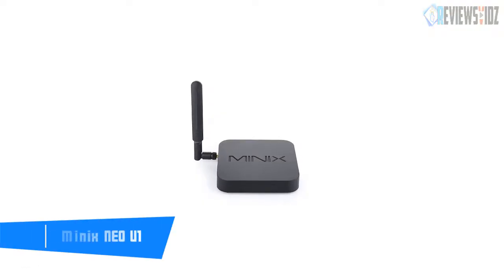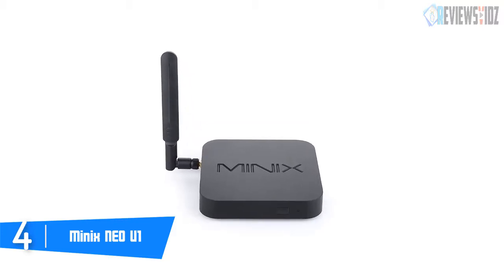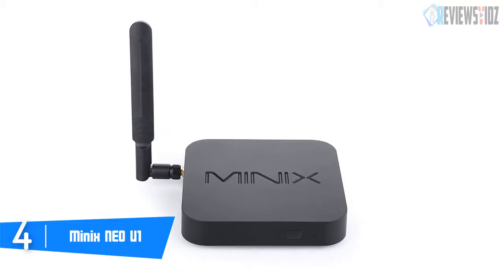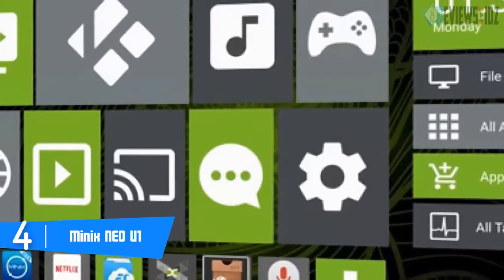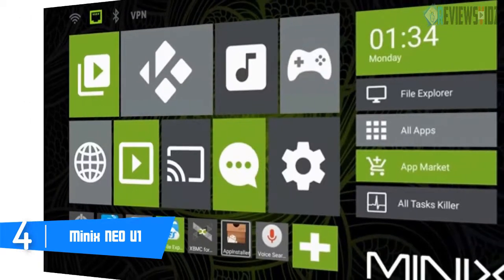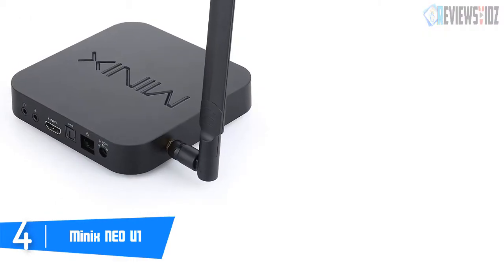Number 4: Minix NEO U1. The NEO U1 is the ultimate home entertainment media hub, including web browsing, stunning ultra high-definition video playback, real-time streaming, access to popular media player apps such as Kodi, screen casting, internet radio and audio streaming services, Skype along with other VoIP services, Android gaming, and much more.